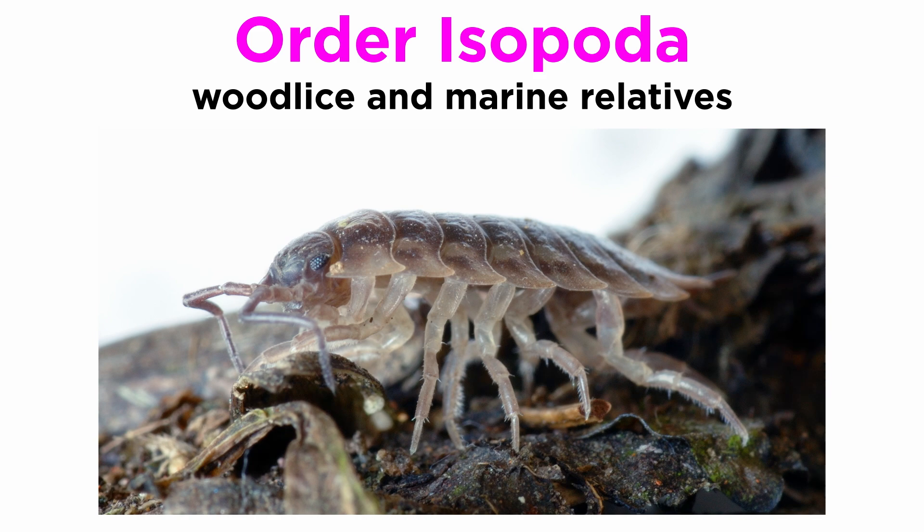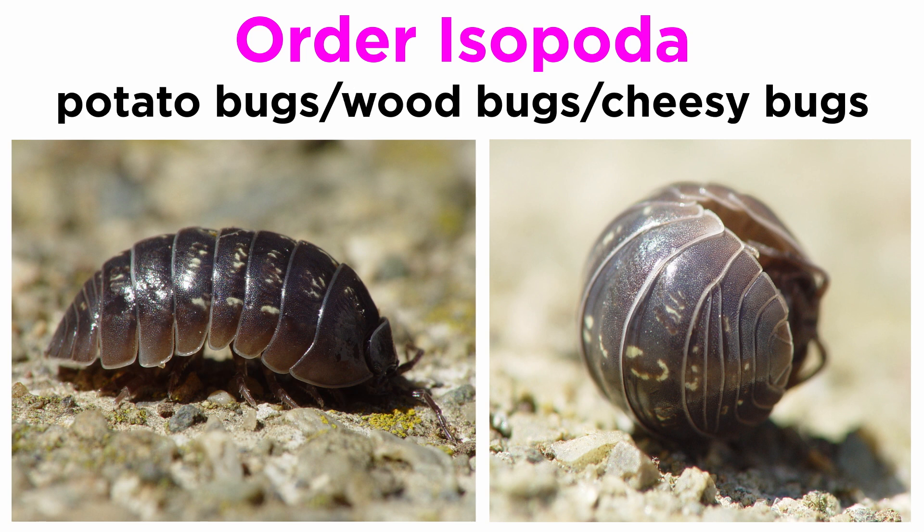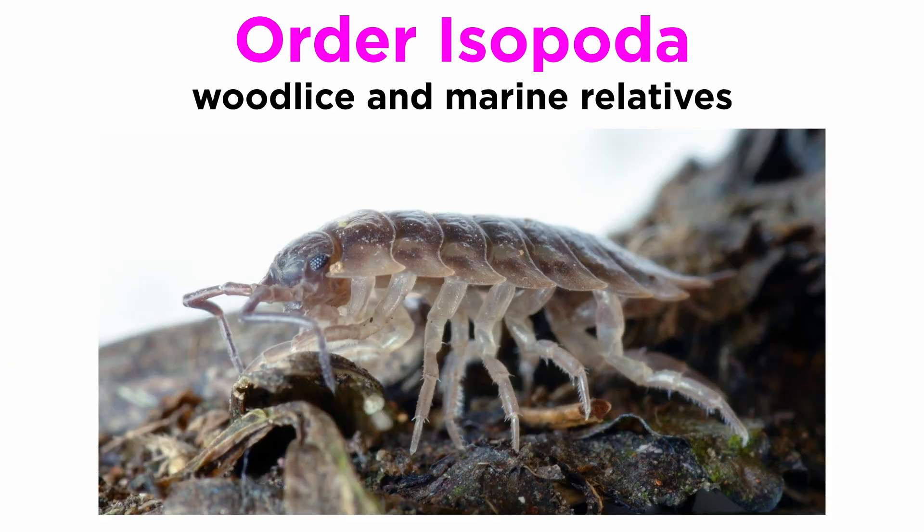Order Isopoda includes wood lice and their marine relatives. The terrestrial isopods have varying common names around the world: sowbugs, roly-polies, hog lice, potato bugs, wood bugs, cheesy bugs, and many more. They are common in moist environments and often hide under logs. They breathe using pleopodal lungs and are largely harmless nocturnal detritivores that feed on dead plant matter and are generally beneficial for gardens.